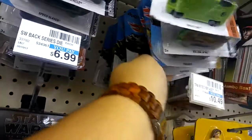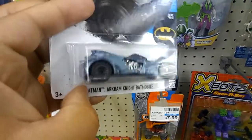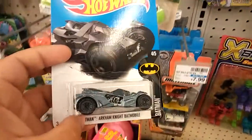Just kind of going through them. They have a Batman one — this one's nice. I don't have this one yet in this color. Arkham Knight — sweet, taking this one for sure.